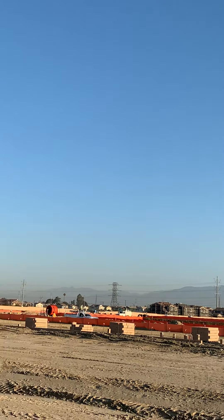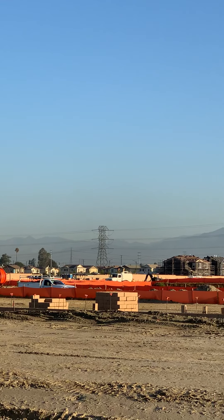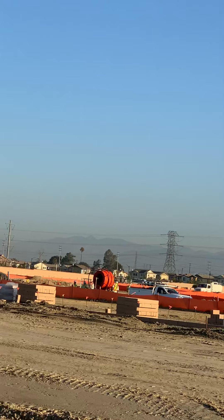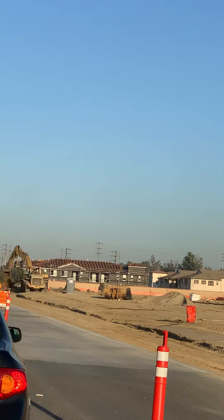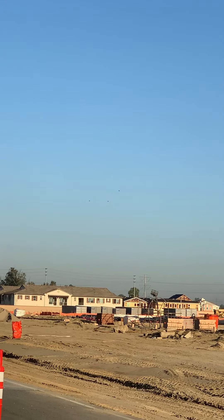This is actually a really great view because you're able to see the workers out this morning, bright and early. Everything is graded. As you can see, the crane is logo.